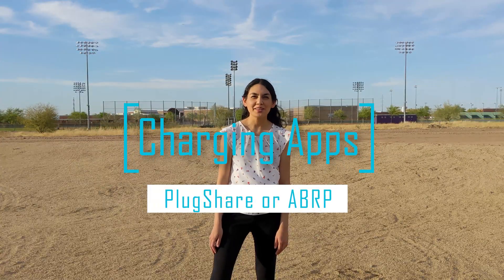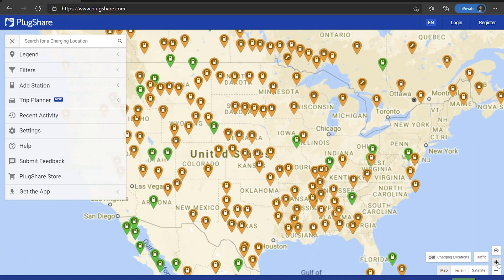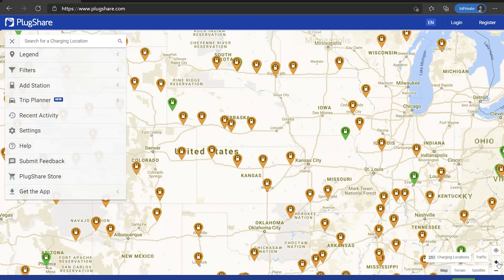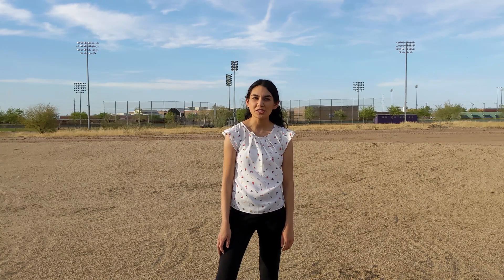I highly recommend downloading a charging locator app. Plugshare is a popular and useful one. Your car might have a charging station locator integrated with their maps, but it's still always useful to have Plugshare. With this, you can see different chargers and charging connectors. So while you're waiting to receive your car, check that out. Charging apps will be especially useful if you live in an area with no charging on site.